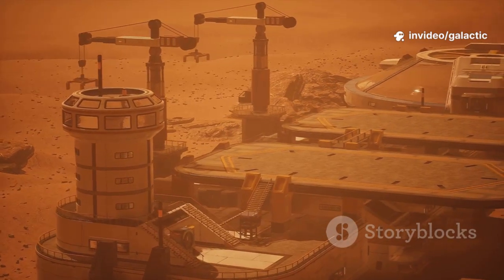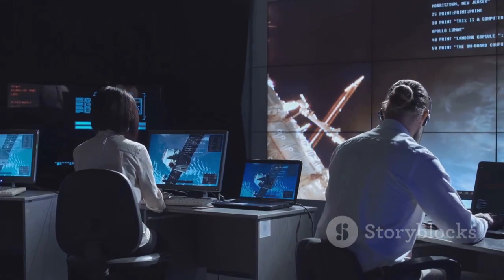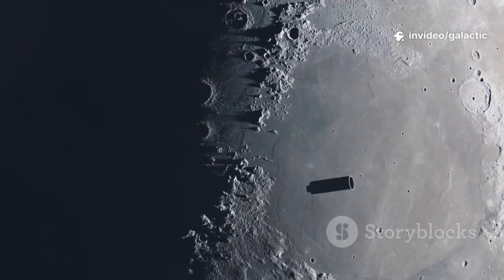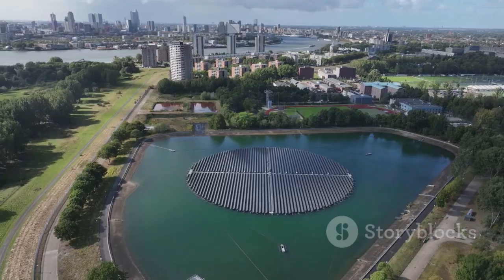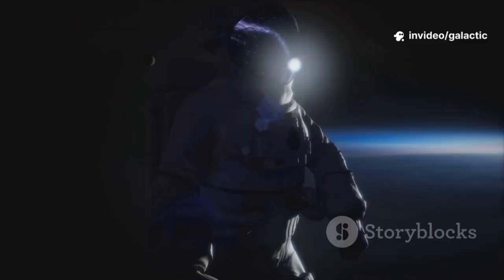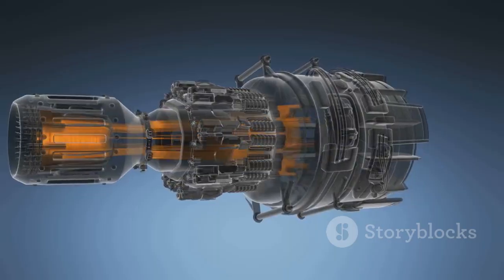Imagine thriving cities on Mars, research bases on Europa, mining in the asteroid belt. This isn't science fiction — it's a possible future if we choose to build it. Raptor 3 is the enabling technology that makes this future real. The challenges will be immense: radiation, life support, long-duration travel. But humanity thrives on challenge. The innovations we develop for space will benefit life on Earth too. We're on the verge of a new age of exploration — carrying consciousness into the cosmos is our responsibility. Raptor 3 is the symbol and the power of that journey.